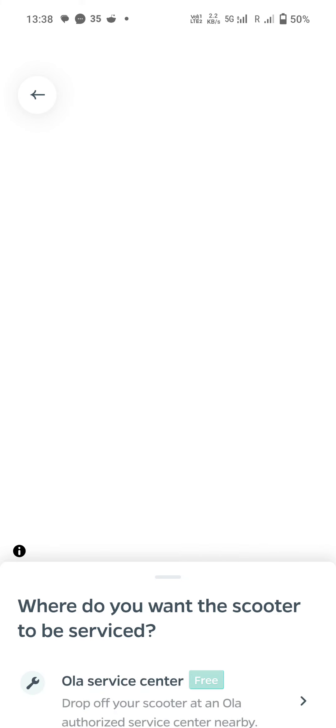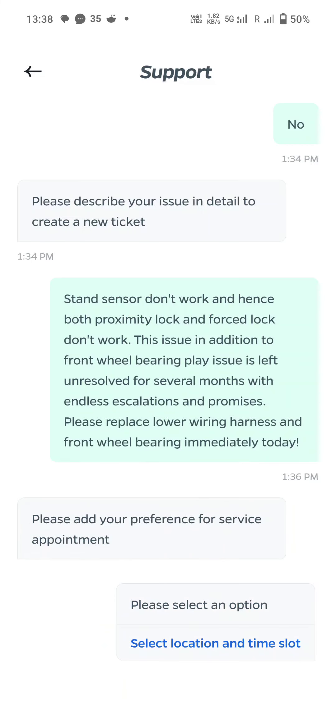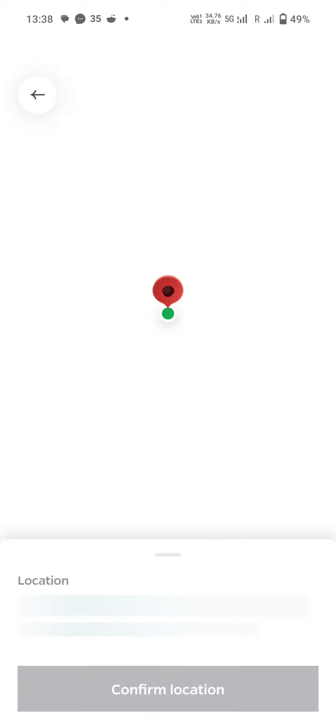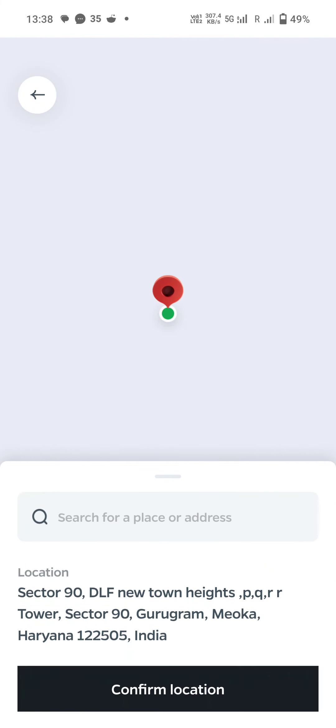When you try to look it up, nothing happens. By default it's showing the location as West Bengal — I don't know where that's coming from. It's popping up, and now it's changing. I don't know why it was showing West Bengal earlier.